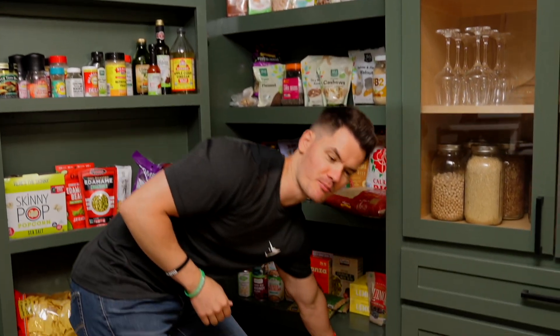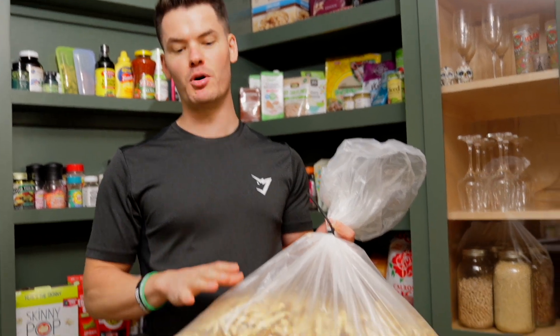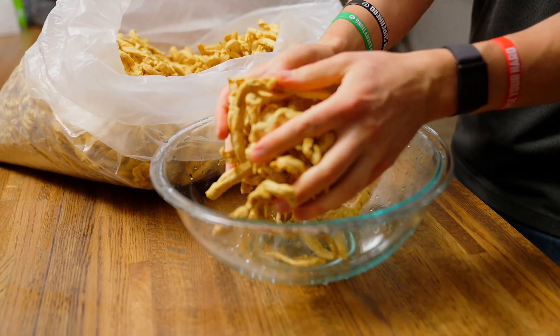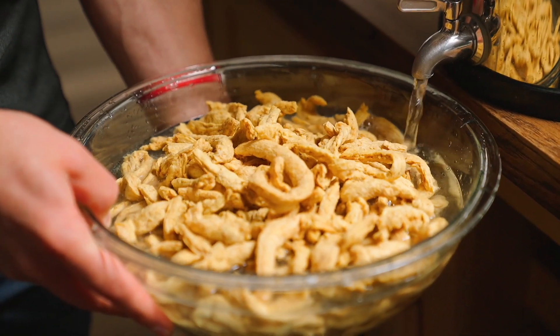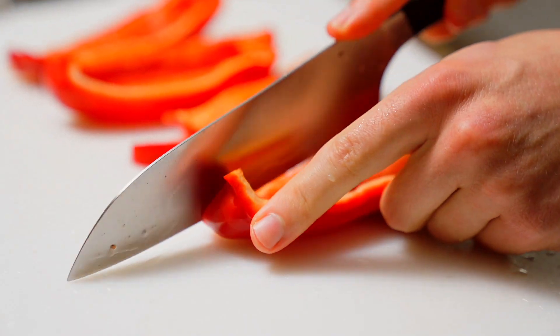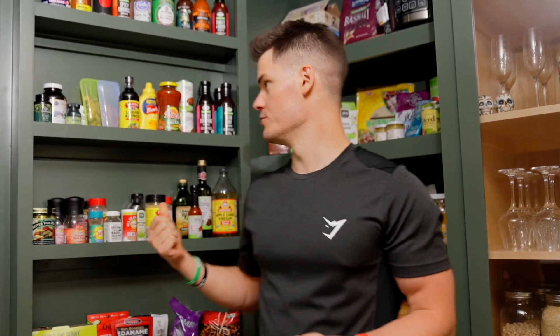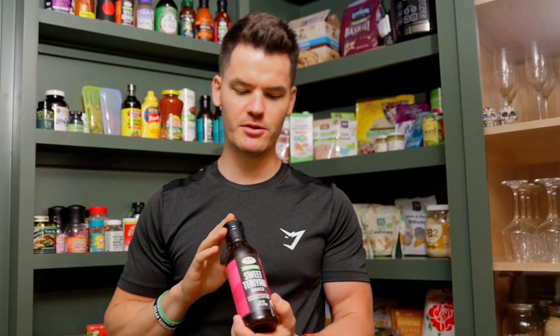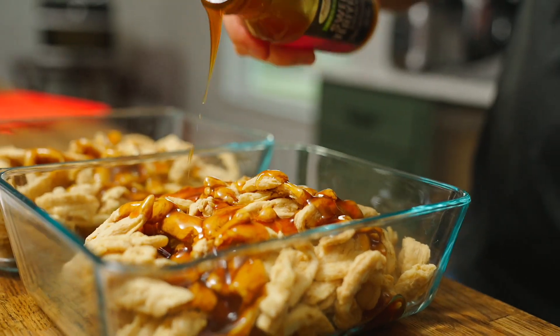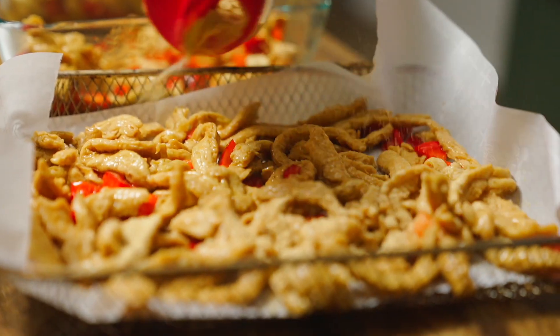My current favorite vegan protein source is soy curls — last it was tofu, now it's soy curls. They're super easy to make and really inexpensive, especially when you buy them in bulk from Amazon. You hydrate them in water, squeeze out the excess, then mix with veggies like red bell pepper and a sauce. I love using this sweet teriyaki sauce, and before putting it in the air fryer I season it with Butler Chick Style seasoning, which is specifically made for soy curls.